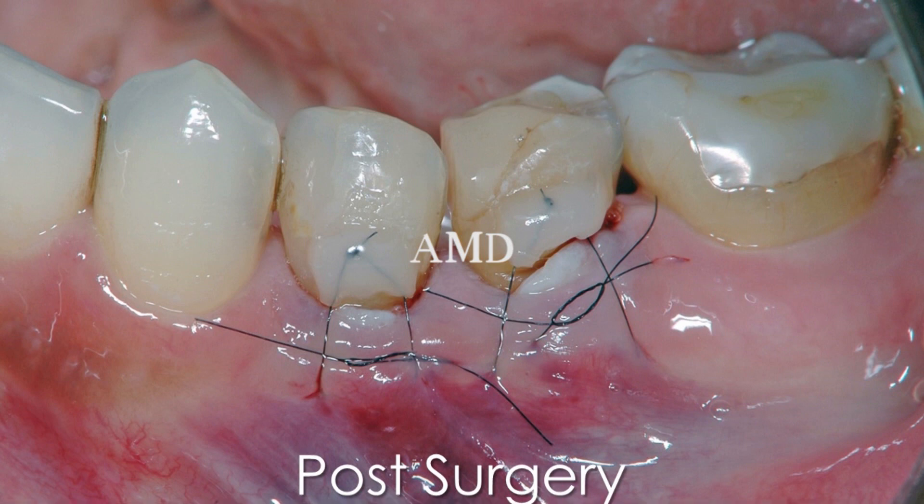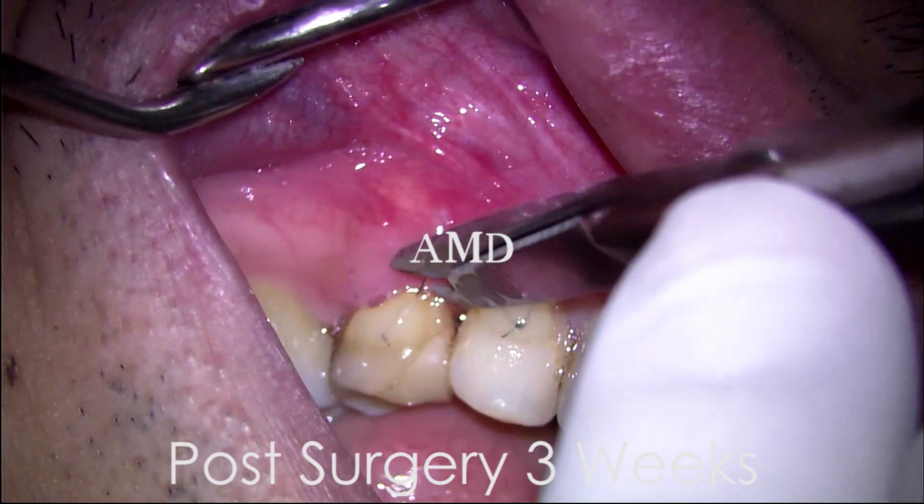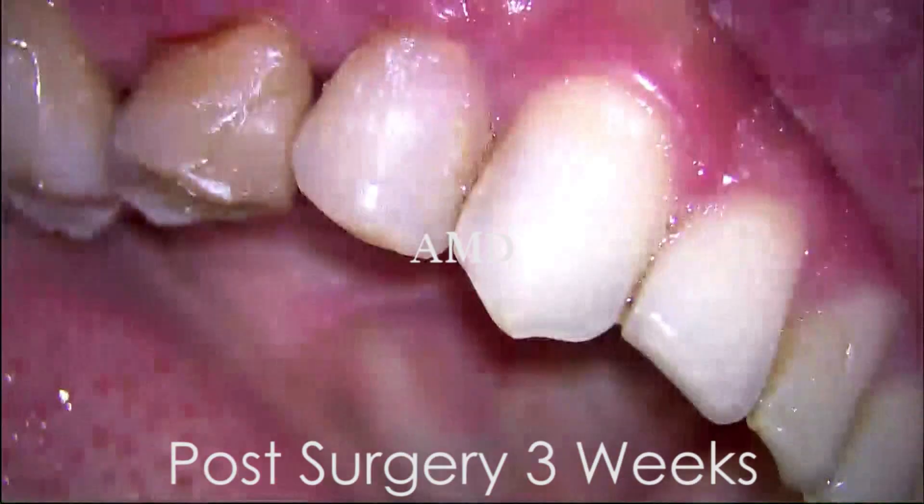This is just after finishing the surgery. Both surgery sites at three weeks show very, very good healing.